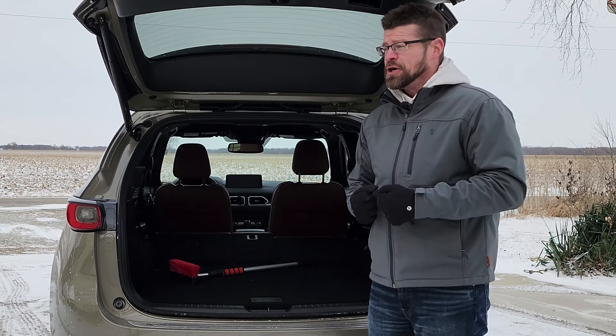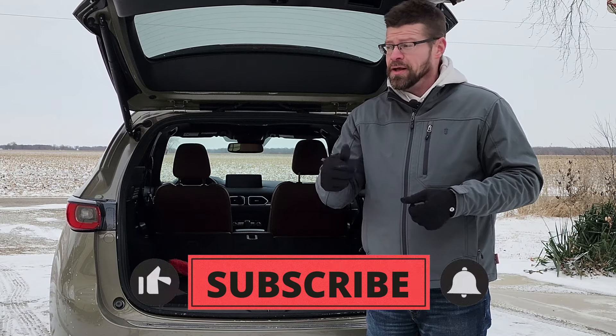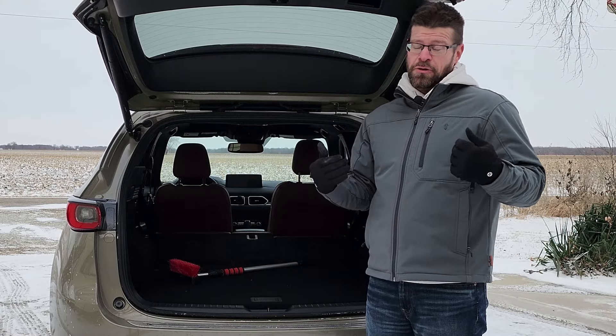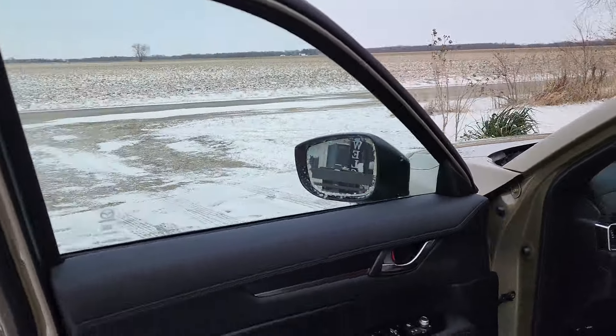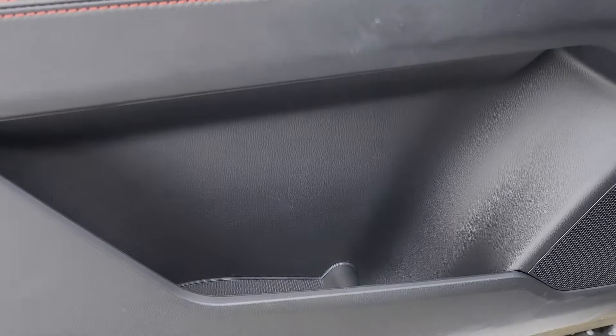Now I think it's time to get inside because it is extremely cold out here — negative 7 with a wind chill of about negative 20. Go hit the subscribe button and the like button because I'm out here freezing my butt off to bring this car to you, and that helps me get more cars, hopefully during the summertime.